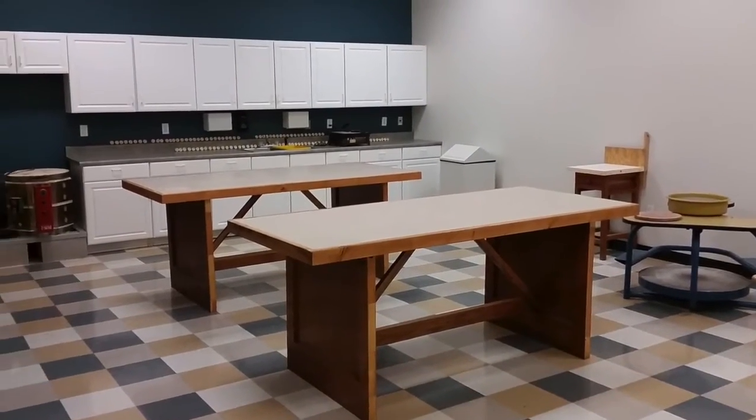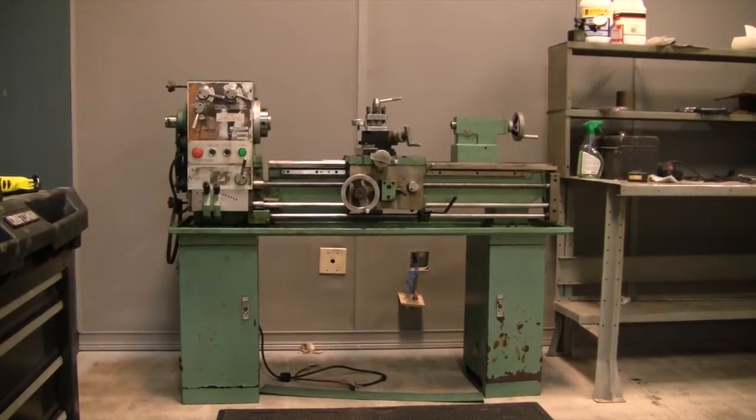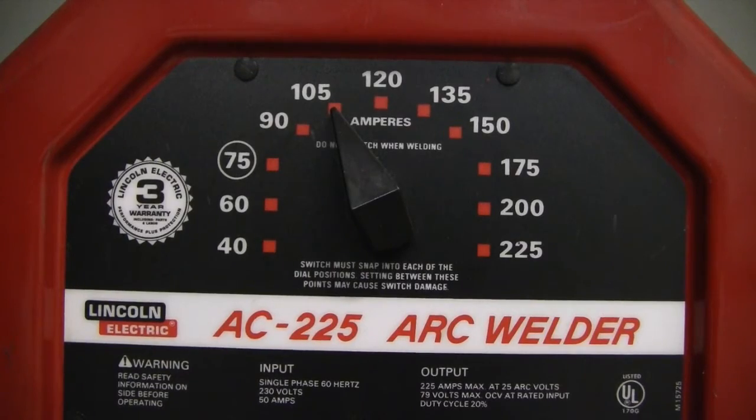Make your own pottery in our studio. Our metal shop includes a lathe, two welders, and more tools on the way.